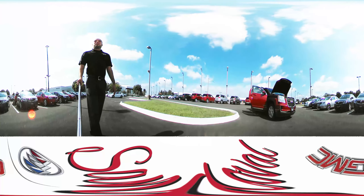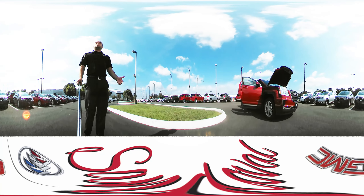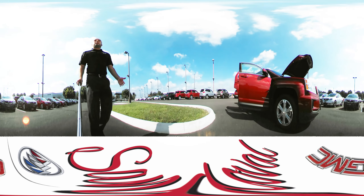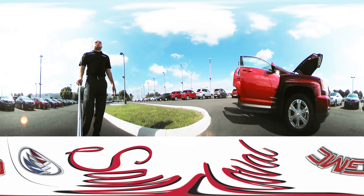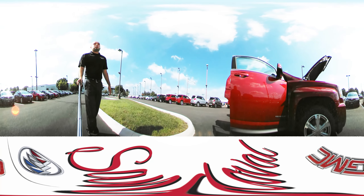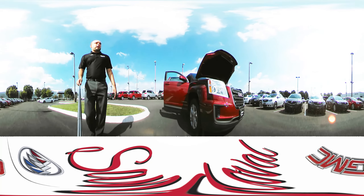Hey everyone, Jeremy Aponte here from Sandoval Buick GMC. It's a nice bright day out and we're going to do another walk around with our 360 camera here. Today we're looking at the 2017 GMC Terrain. It's the SLE1 model, that's your entry model. This one is in the crimson red — we have several different colors on our lot to come take a look at.